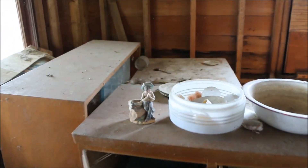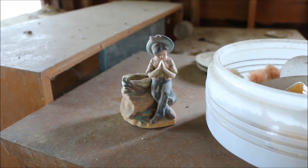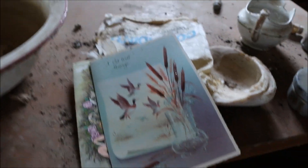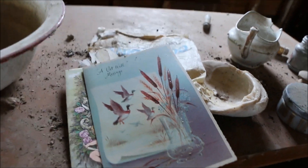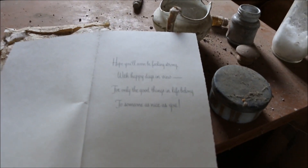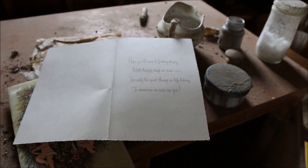That little ornament looks kind of cute, just sitting there alone away from the mess. There's a couple of cards — a get well card. I wonder if somebody was ill. Oh, it's not even filled out. So obviously they bought it and never got a chance to sign it and send it off.